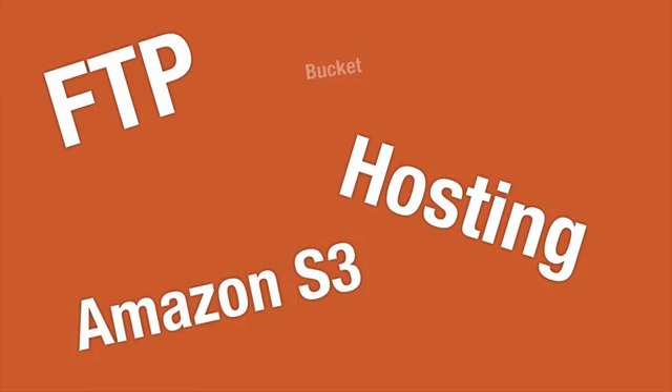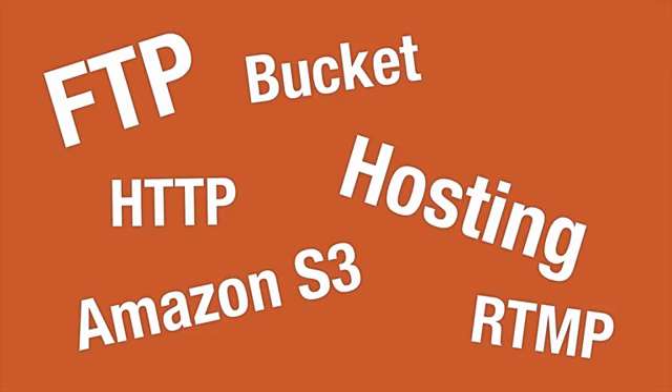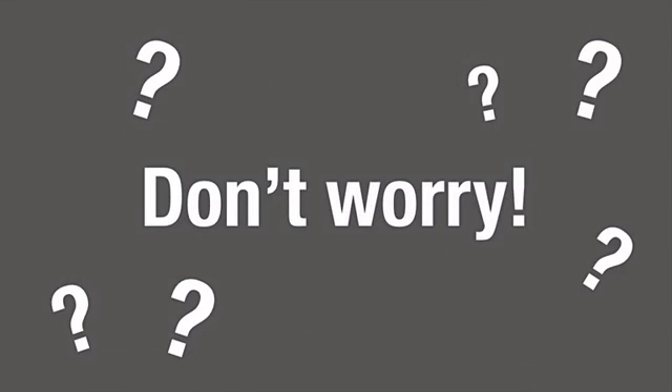Kiss the techiness goodbye. No more dealing with FTP, no more worrying about hosting your own videos, no more having to know how to use Amazon S3 or create a bucket, or decide on RTMP or HTTP, or setting permissions, etc. And if you're confused about what all that means, don't worry — there's no need to know with EasyWebinar Plugin.